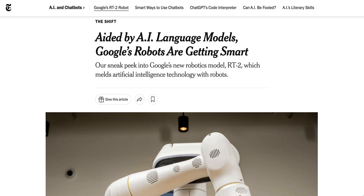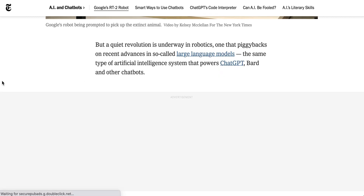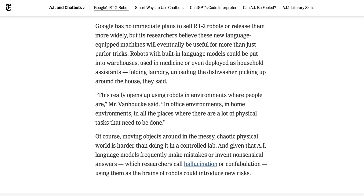The New York Times also wrote about this, which is why so many people have been chattering about it. As the Times points out, until very recently this demonstration would have been impossible — robots weren't able to reliably manipulate objects they had never seen before, and they certainly weren't capable of making the logical leap from 'extinct animal' to 'plastic dinosaur.' However, they say a quiet revolution is underway in robotics. Right now, Google isn't planning on selling RT2-powered robots or releasing the model more widely, but they do believe this type of robot with a built-in language model will eventually find its way into many use cases.